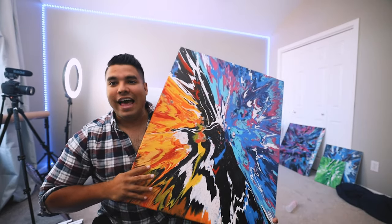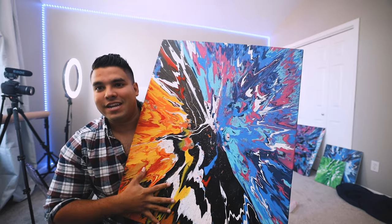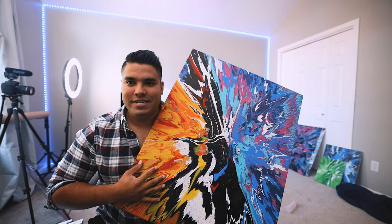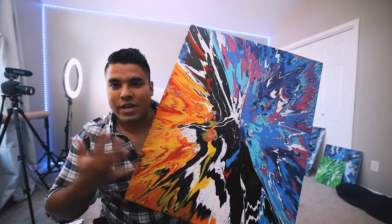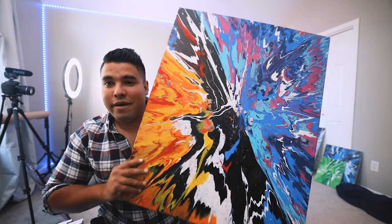Okay, so this piece is called Elemental Collision. It's got the fiery side on one side and the cool side on the other, and that's why I named it Elemental Collision — because two elements, fire and cool, are mixing together. That's how I kind of did this piece. We're going to cover it in some high gloss varnish and then send it out. This is one of my favorite pieces.